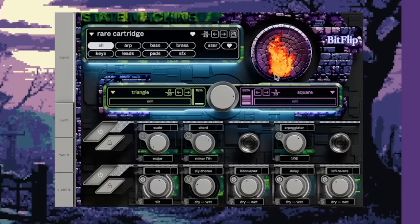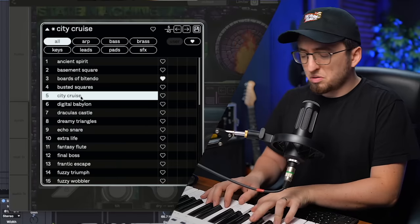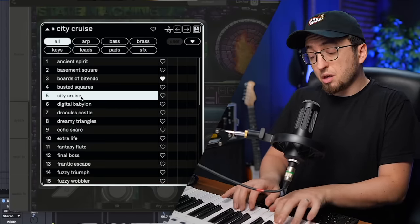This sounds great. The interface looks super cool. This is a dope plugin. Let's make something with it. Okay, I think we got it. I think we got the part.